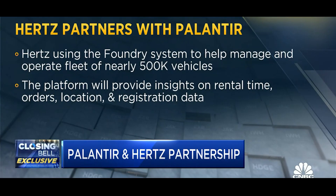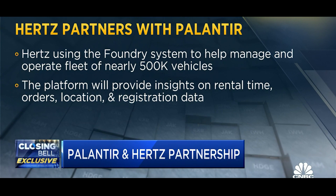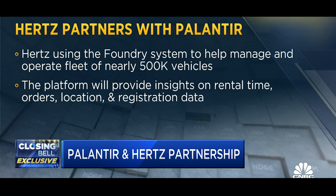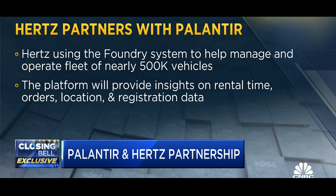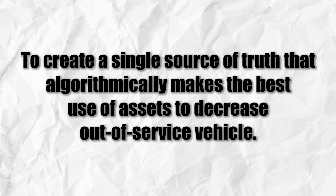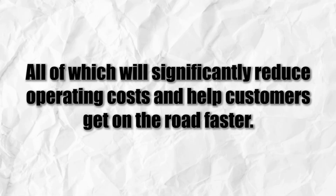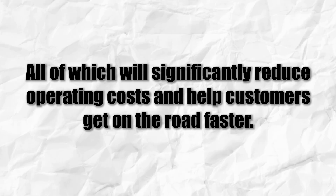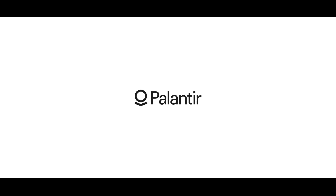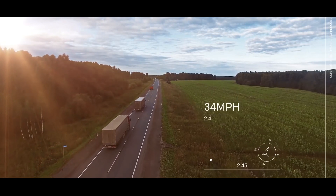In October 2022, Palantir Technologies partnered with Hertz, one of the largest vehicle rental companies in the world. Hertz uses the Palantir Foundry operating system to create a platform to help the company more efficiently manage and operate its fleet of nearly 500,000 vehicles, including tens of thousands of EVs. The platform provides vehicle availability insights based on rental status, service orders, location, and registration data to create a single source of truth that algorithmically makes the best use of assets to decrease out-of-service vehicles, significantly reducing operating costs and helping customers get on the road faster. By partnering with Palantir Technologies, these companies were able to leverage the power of data and AI to improve their performance and competitiveness in the EV industry.